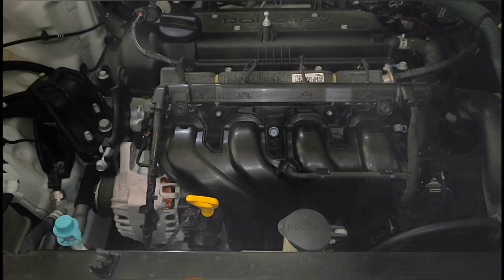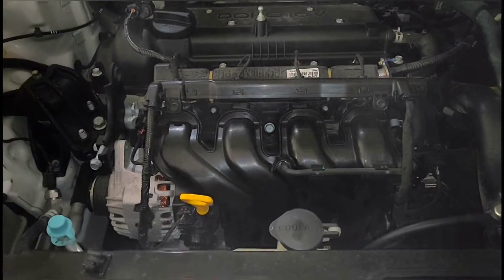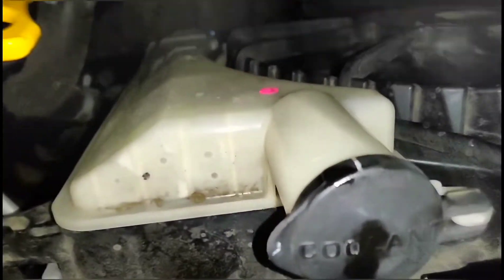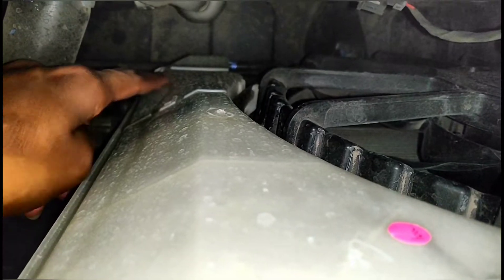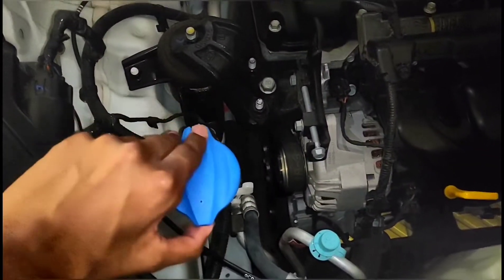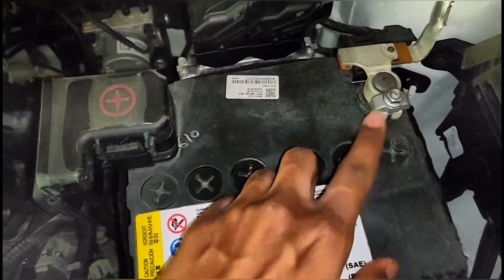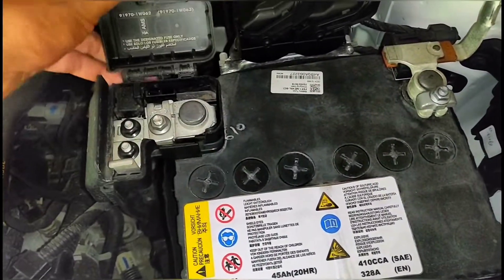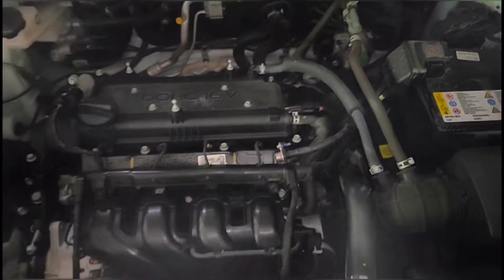Next, check the coolant. This is the coolant cap from where we pour our coolant or distilled water. On the coolant reservoir tank, there is a maximum and a minimum marker — the coolant should be somewhere in between these two or to the top. Next, check the windshield washer fluid level and always keep it topped up. Next, check the battery — this is the negative terminal and this is the positive terminal. Just check if there is any corrosion around the battery to ensure it works properly.